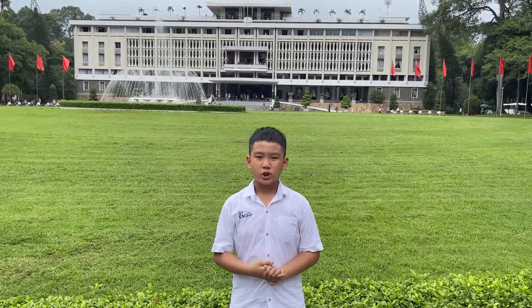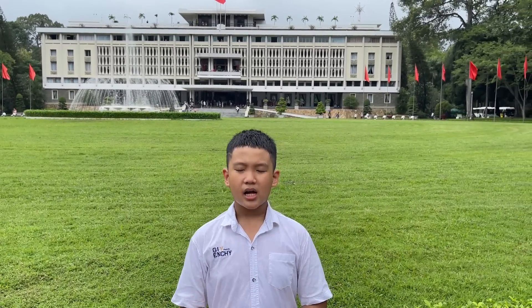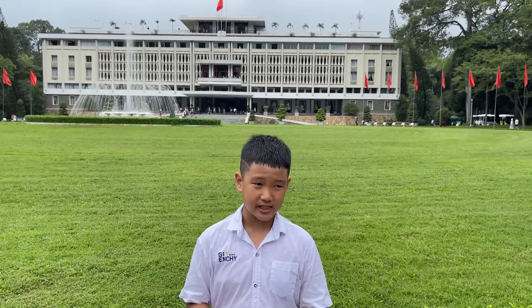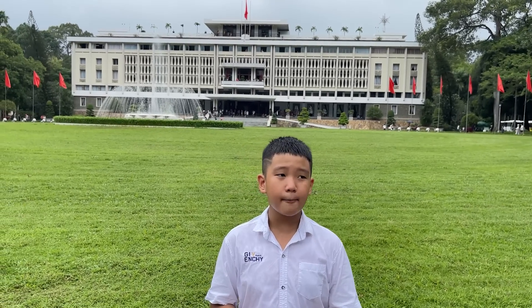Hello everybody! My name is Tromi Khang and you can also call me Tommy — that's my nickname. I'm in grade 4 and I study at Vinh School Golden River, Ho Chi Minh City. I am very excited to be here and compete in the competition today.